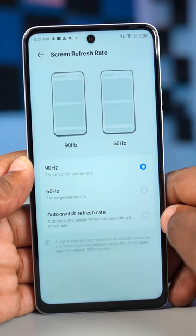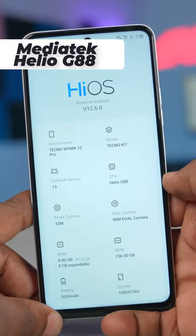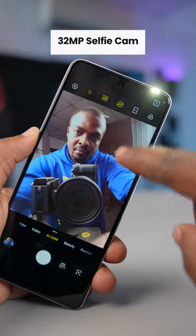Powering the Tecno Spark 10 Pro is the MediaTek Helio G88 processor. With this smartphone, you can play games like PUBG, Call of Duty, and even Genshin Impact.